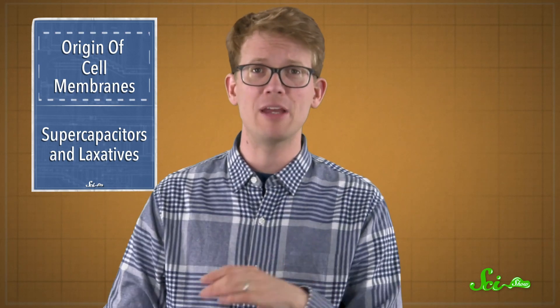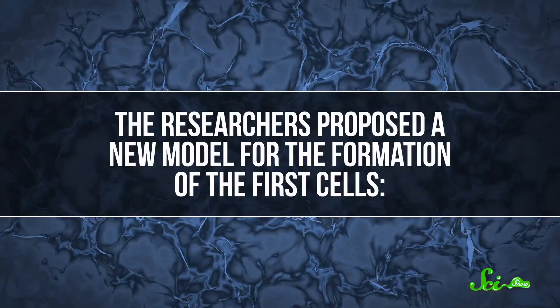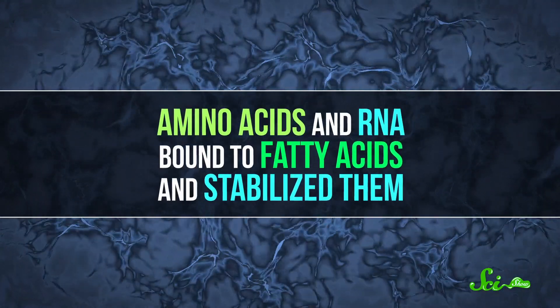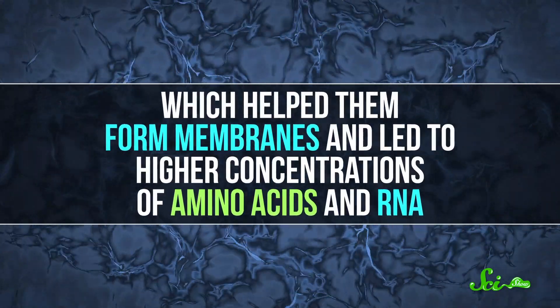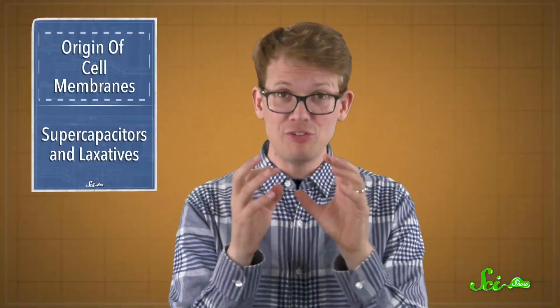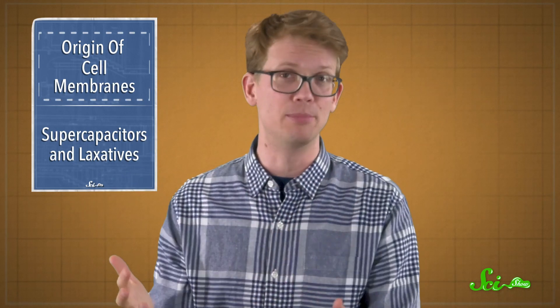This was similar to previous research the team had done, finding that RNA bases also bind to and stabilize fatty acid membranes. As a result, the researchers proposed a new model for the formation of the first cells: amino acids and RNA bound to fatty acids and stabilized them, which helped them form membranes and led to higher concentrations of amino acids and RNA, which led to more binding.